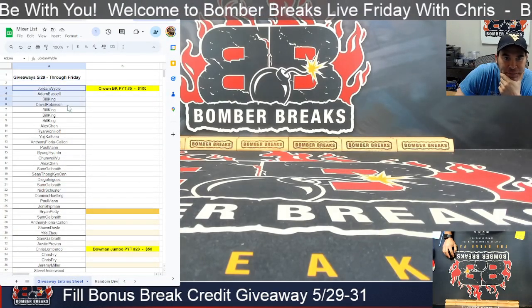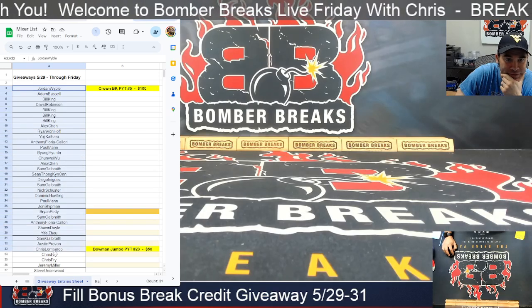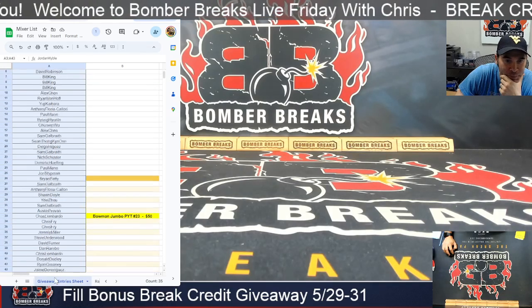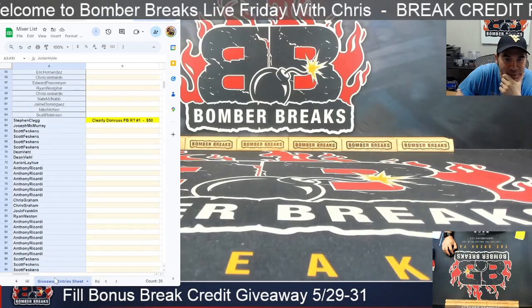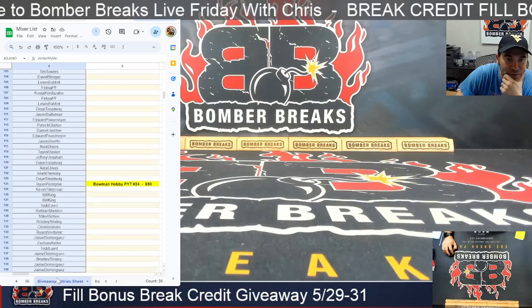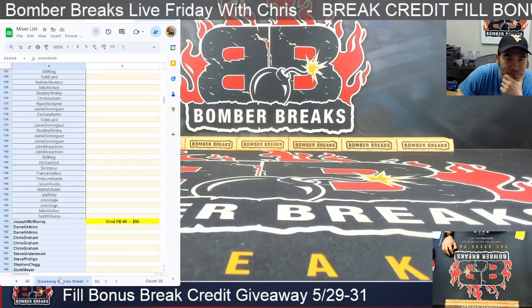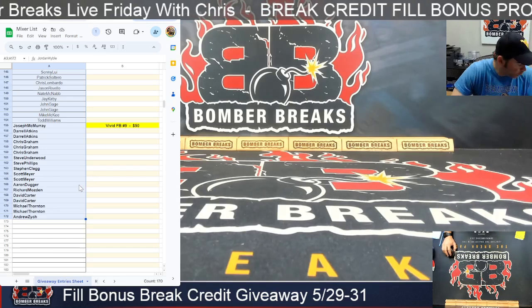Those include the Crown Royale Basketball Pick Your Team 5 Full K's — $100 went into this. Thanks to that break. The Bowman Jumbo, you guys are in. Clearly Donruss Random Team, Tom's Chrome Platinum No. 9, another Bowman, the Hobby Case, and Vivid No. 9 — and that is the group.